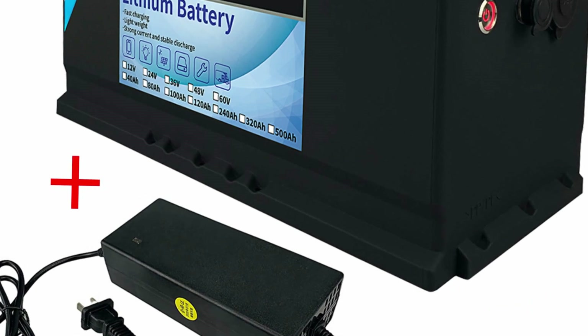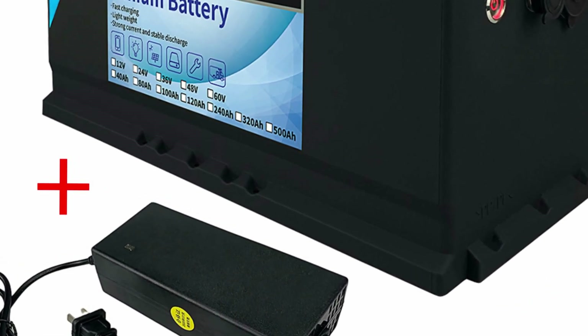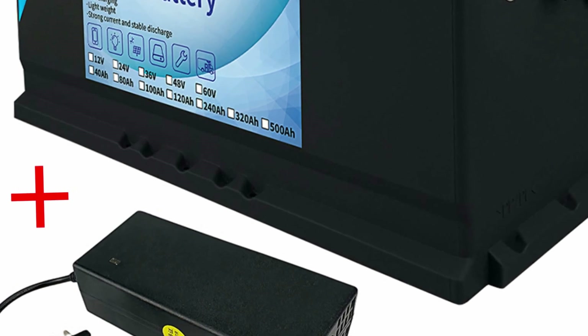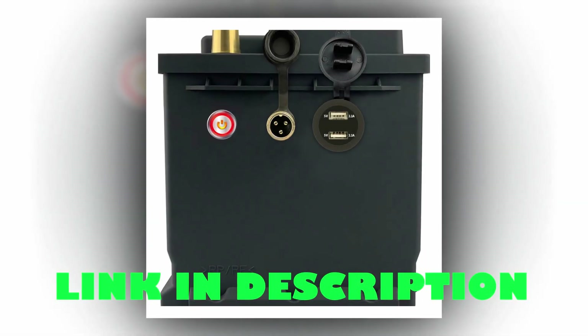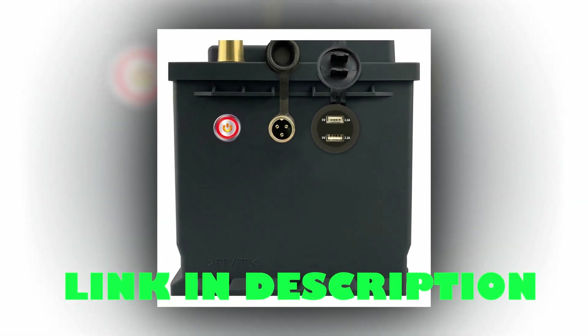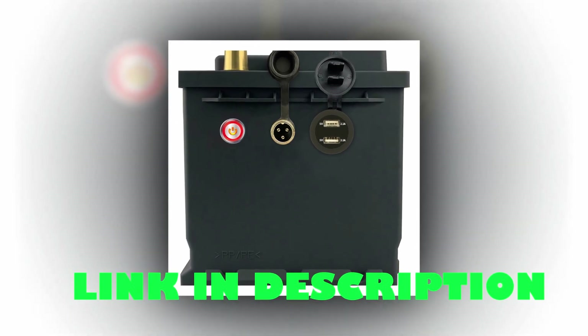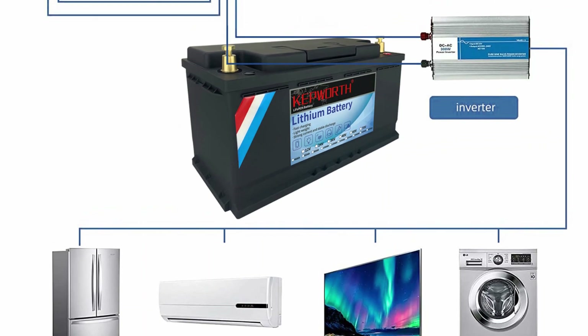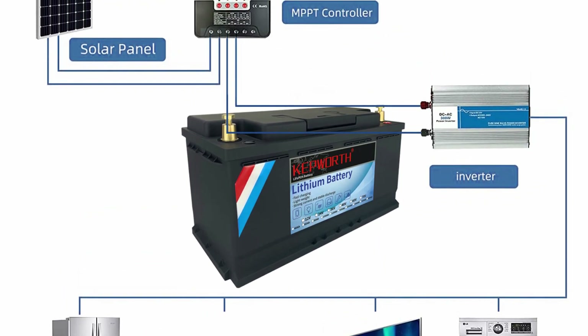Whether for RVs, golf carts, off-grid solar systems, or other applications, the Kepworth LiFePO4 battery is the perfect choice. The package includes a specialized charger for convenient and efficient charging. Upgrade to the Kepworth LiFePO4 battery for reliable and long-lasting power.